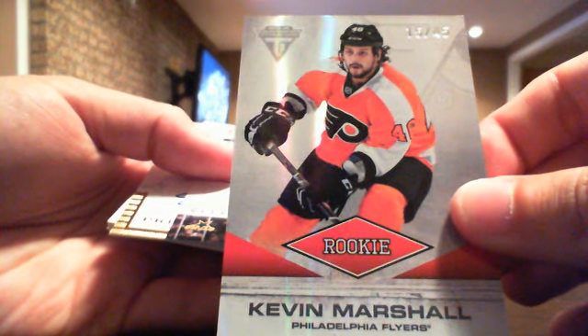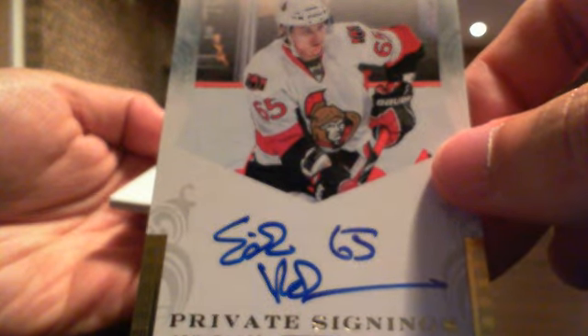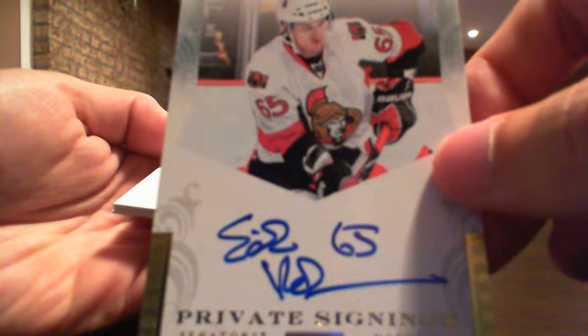This pack is thick - that's a thick decoy. We have a nice Kevin Marshall rookie out of 45. Flyers. And a private signings - Norris Trophy winner Eric Carlson, Ottawa.